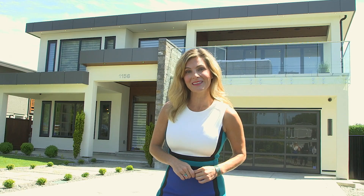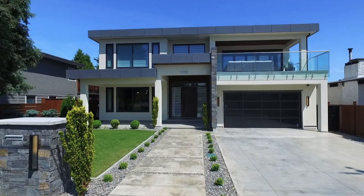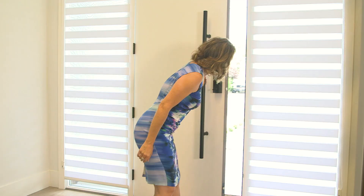For West Coast Homes, I'm Erin Henn in White Rock and today we're going to tour one of the grand prize homes in BC Children's Hospital Dream Lottery. Erin Sebula is the lottery spokesperson. Let's go find her.